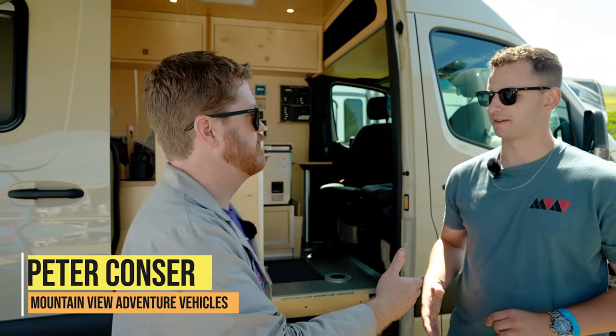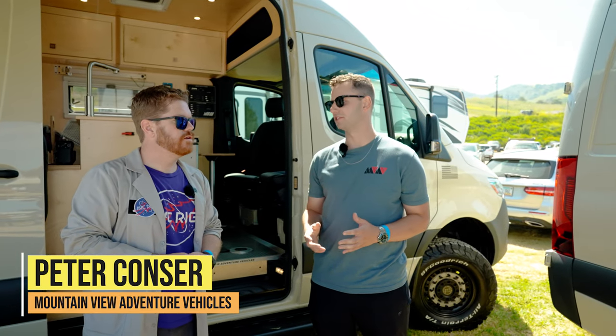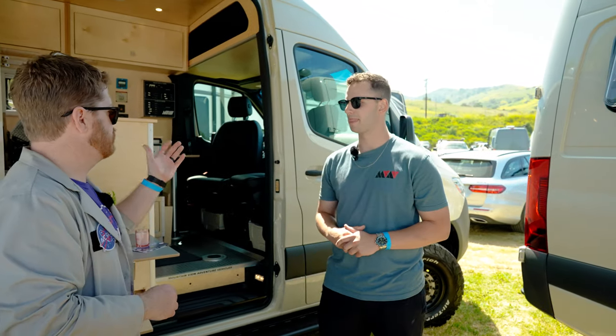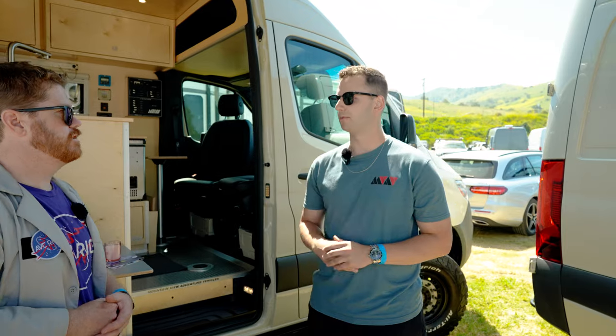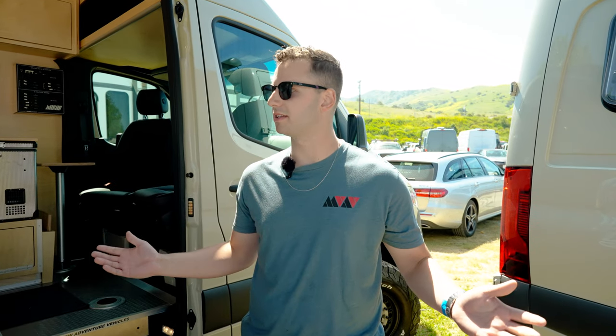I'm Matt from ABC. Peter Konzer from Mountain View Adventure Vehicles. Tell me, where are you guys from? Tucson, Arizona — we've been based there for the past five years. We've been mainly building out Sprinter vans. We do adventure trucks as well, trailers, Transits — really the whole nine yards. Whatever is needed in the adventure vehicle community we can do.